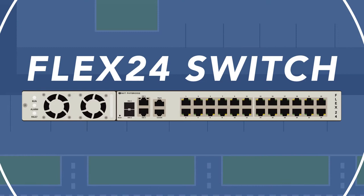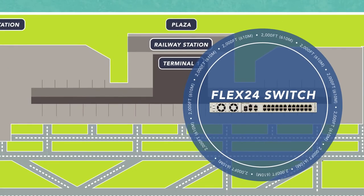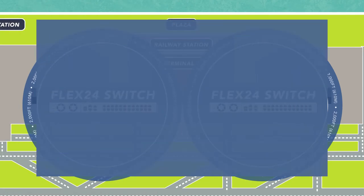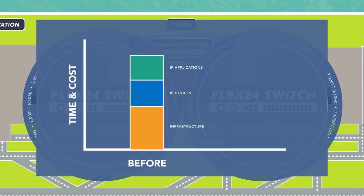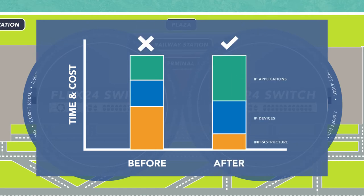With the long-reach PoE capabilities of the Flex24 switch, Kansai reduced the number of IDF closets by over 90%, saved over $75,000, and accelerated their deployment. They were able to allocate the infrastructure cost savings to new IoT applications, maximizing their return on investment.